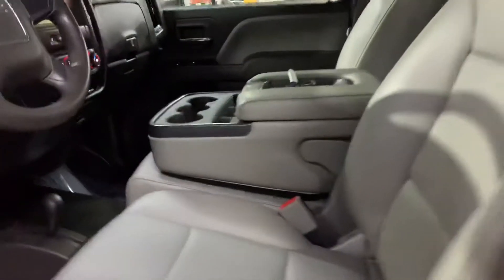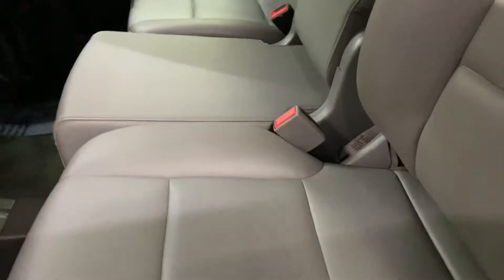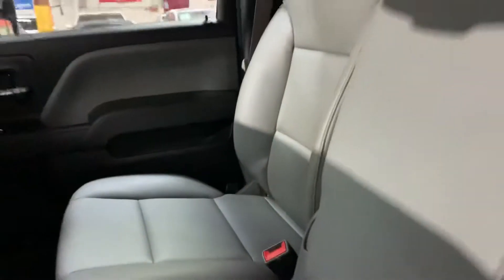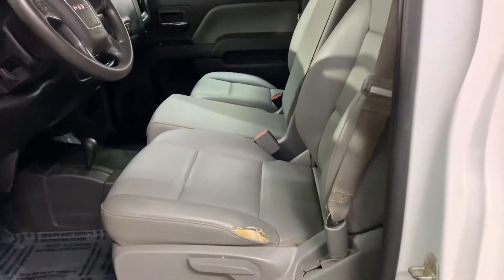Let's check out the interior. As you see here, the seats are gray leather. You can also fold this up to make an extra seat if you want to put someone in there. This seat does have some minor wear and tear, as you can see right here. Let me give you a closer look at the passenger seat. The driver seat has just a little bit of wear and tear — that's about it. The seats are in great condition overall.